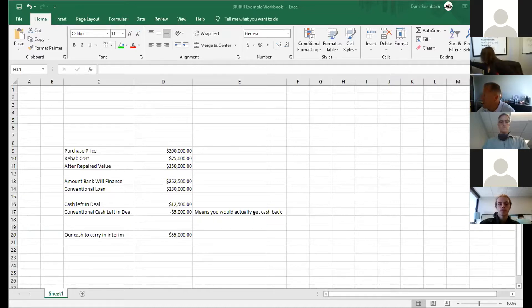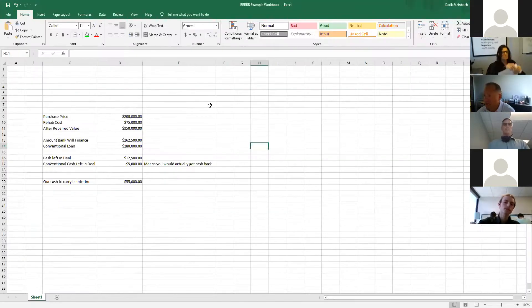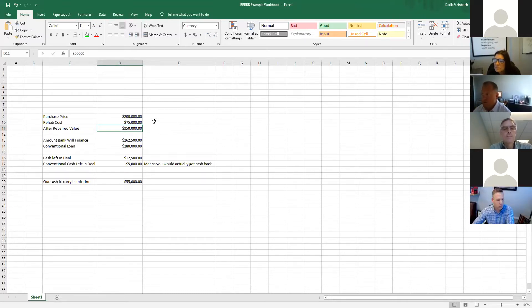Do you guys see my spreadsheet right now? My example here is I buy a property for $200,000 and I'm putting $75,000 of rehab into the property. When I'm done with that rehab, it's now worth $350,000. That is the heart of the model - being able to buy it at that type of value is where all the power in this model is created.